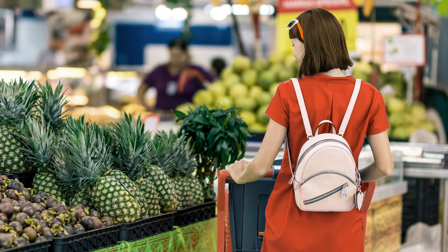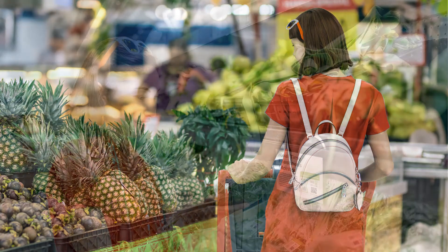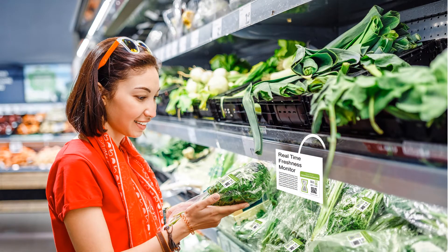Freshness is a key factor in any food product. Consuming food when it's fresh is not only tastier and safer, it also prevents you from wasting products that could still be used. Thankfully, Evagen Sensors has developed an intuitive way to track the freshness of the items you purchase.